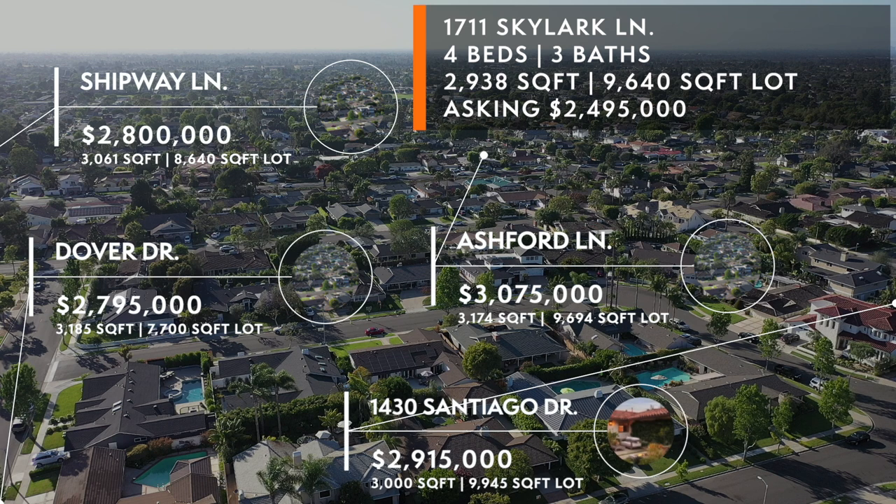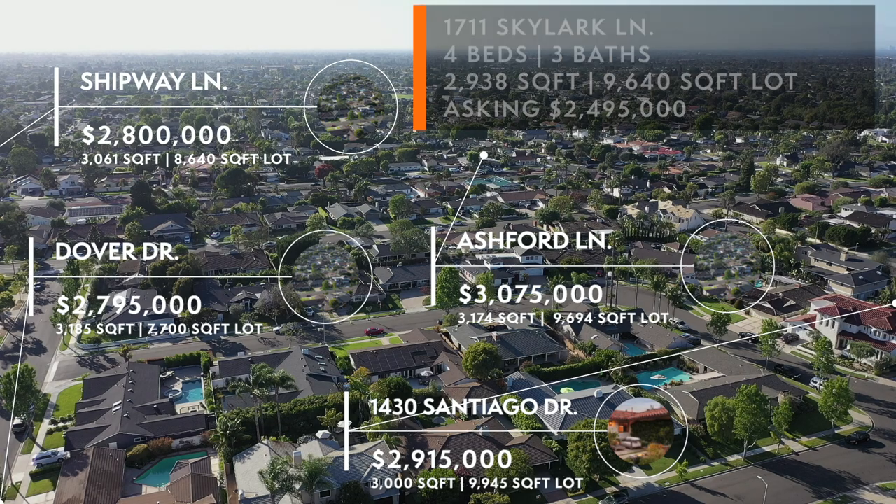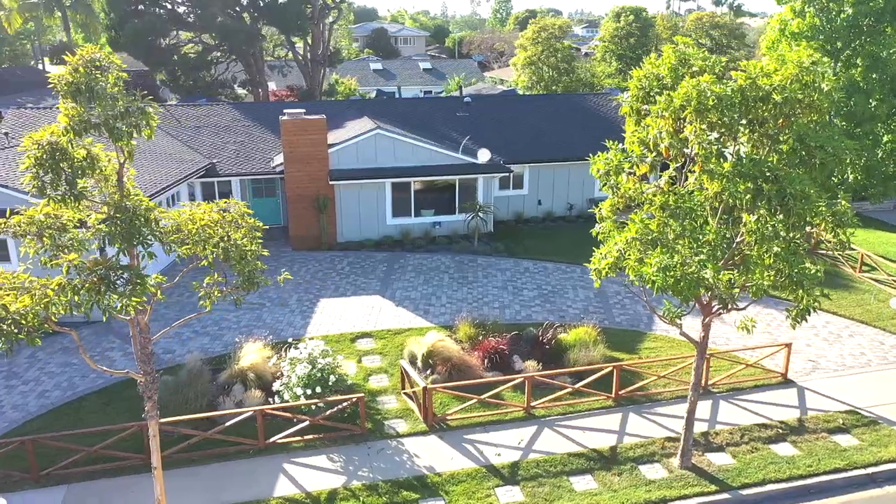Last but not least is 1430 Santiago — one of my personal transactions. It had a similar lot size and similar interior square footage. I listed it for 2.695 million and it sold last November for 2 million 915. The average transaction lasted 23 days, with an average interior square footage of 3,100 and an average closed sale of 2.9 million.